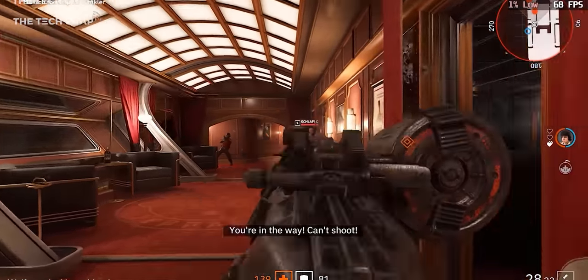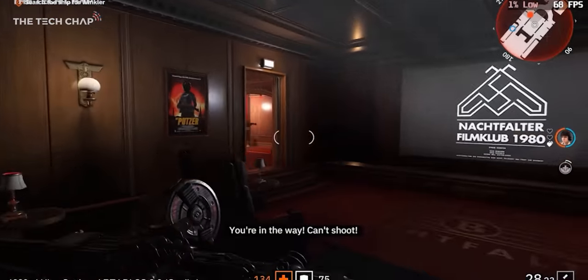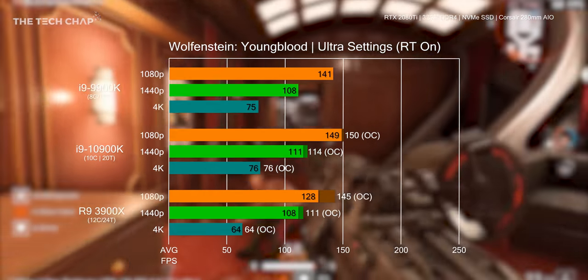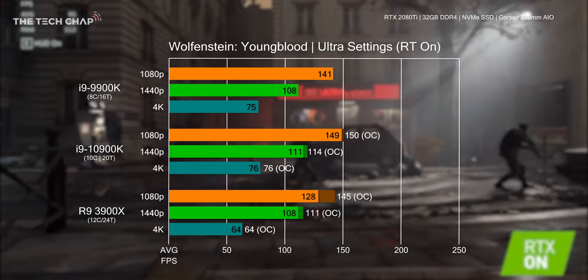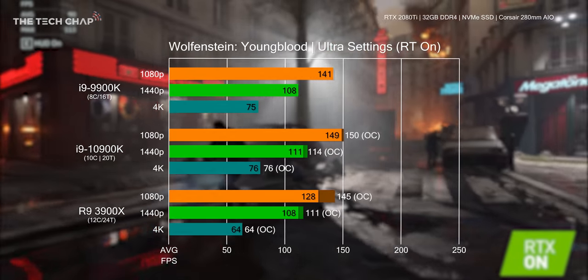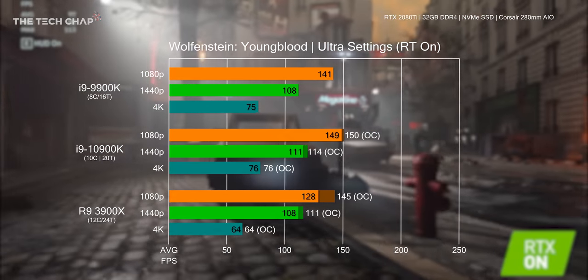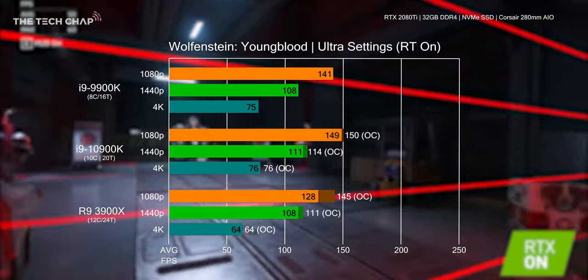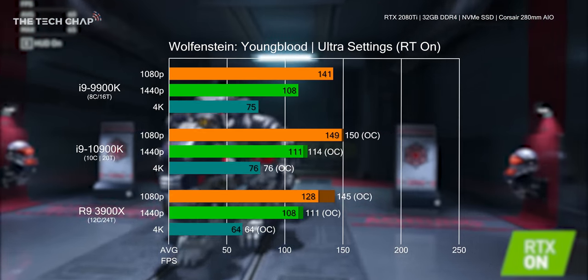Wolfenstein Youngblood showed a 6% improvement at 1080p when coming from 9th gen to 10th gen i9, with the advantage at higher resolutions disappearing almost completely. Overclocking gets basically no gains on the 10900K or 3900X, except for the latter at 1080p. Clock speed is clearly important here though, with the Intel chips offering decently higher frame rates at 4K.